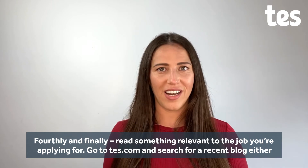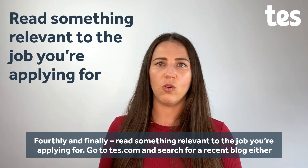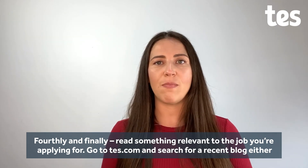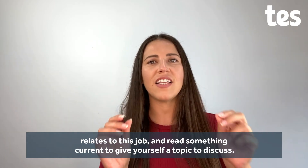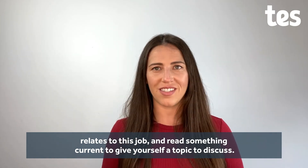Fourthly and finally, read something relevant to the job that you're applying for. Go to TES.com and search for a recent blog either about your subject, your phase, leadership, pastoral — whatever it is that relates to this job. Read something current to give yourself a topic to discuss.